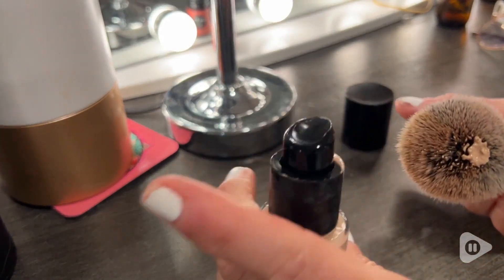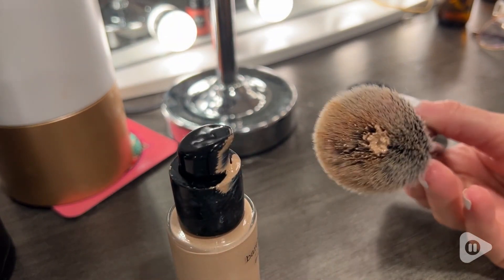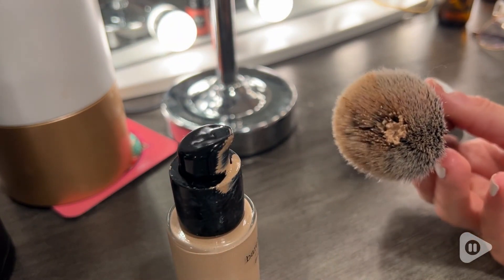The foundation itself is a great textured foundation. It has good coverage without feeling like it's super heavy, and I can layer it over my primer, my serum, and then also layer on top of the foundation, and my face still does not feel heavy.